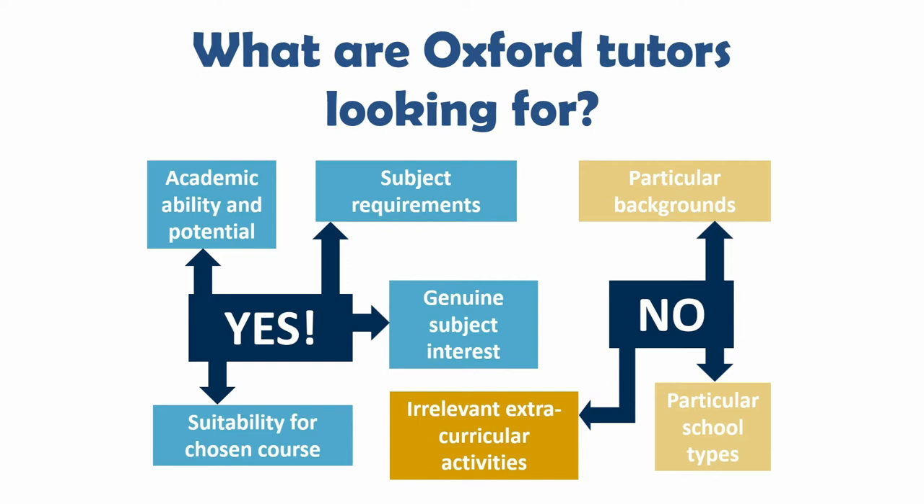Some other universities might expect non-subject-related activities to feature on your personal statement. However, we advise that any extracurricular activities focus on those transferable skills and attributes that are going to make you attractive to universities — for example, the time management and organisation skills that come from having a part-time job. Don't just list something; it's important that you explain what you learnt from it and why it was important. We'd recommend keeping the extracurricular, non-subject-related things to the last 20 or 30% of your UCAS personal statement.